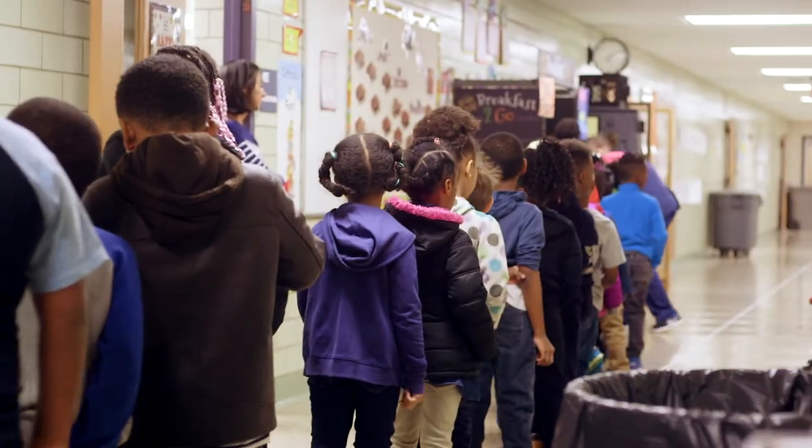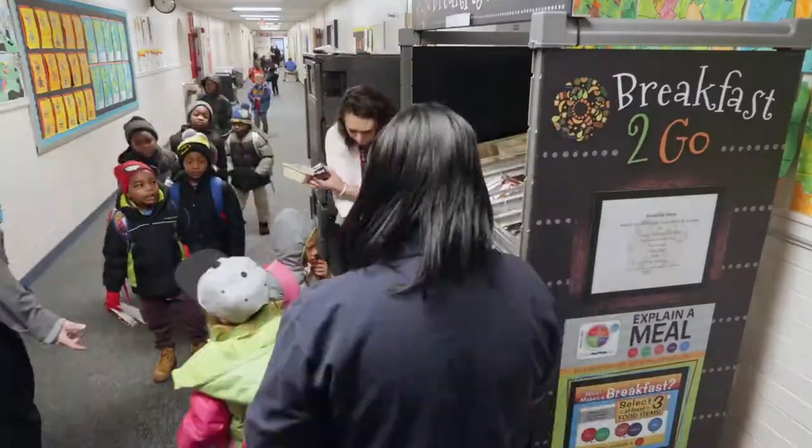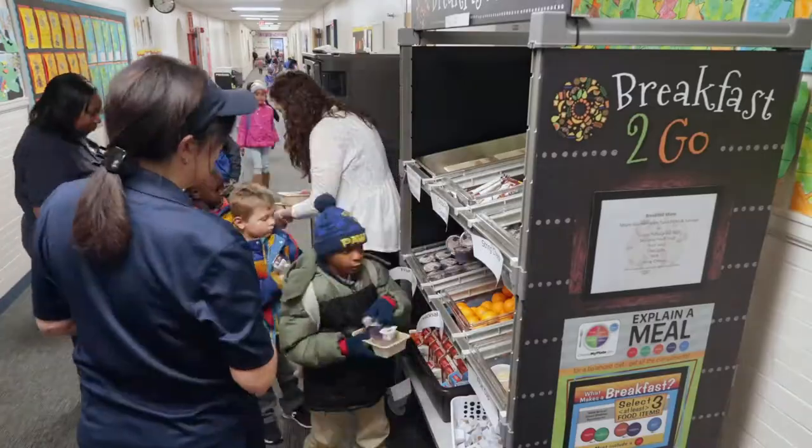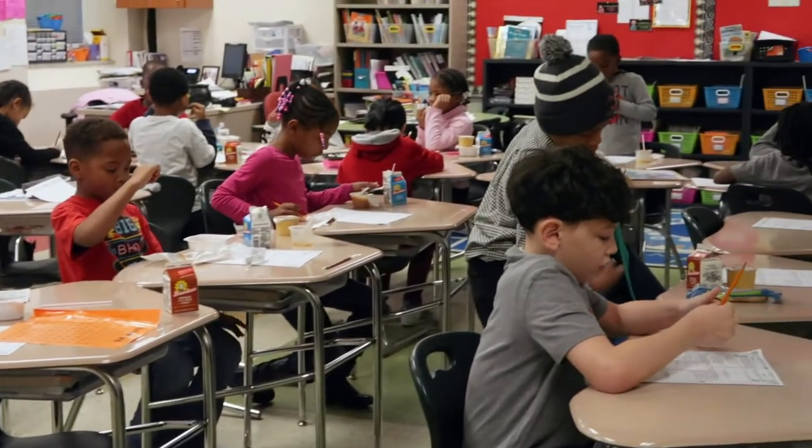The kids are so excited about the items. There are certain students I can pick out — I'll say, 'Hey, we have the Apple Bosco sticks today,' and she gets so excited and lights up. Yesterday she turned the corner and was galloping down the hall with this giant smile on her face. Giving them that power to make their own selections — it's really cool to see.